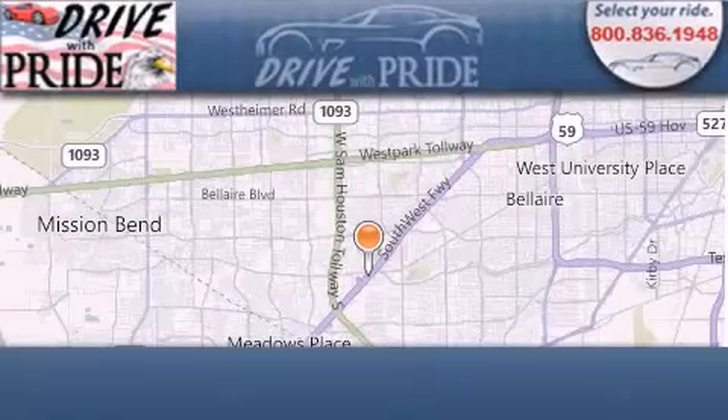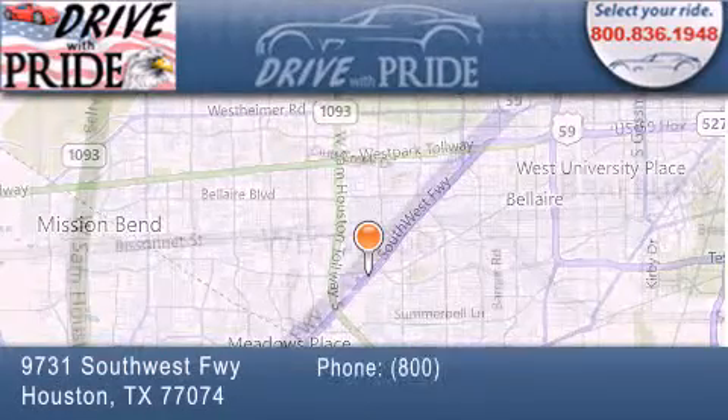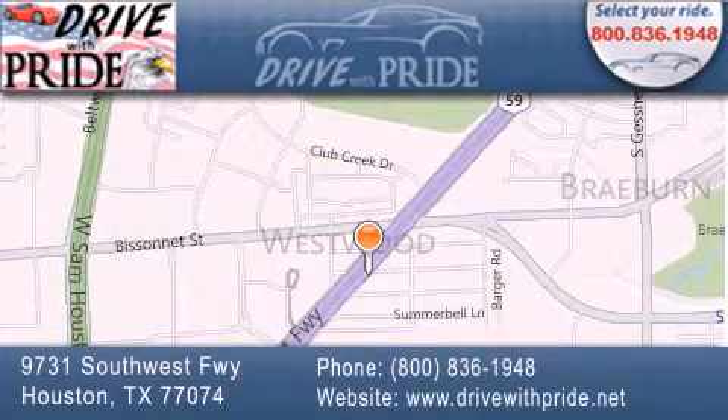Thank you for considering Drive with Pride for your next pre-owned vehicle. We have been serving the Houston area since 1994. If you have any questions,